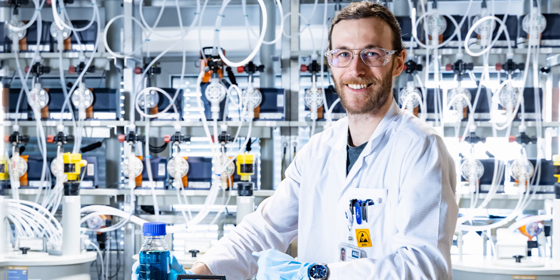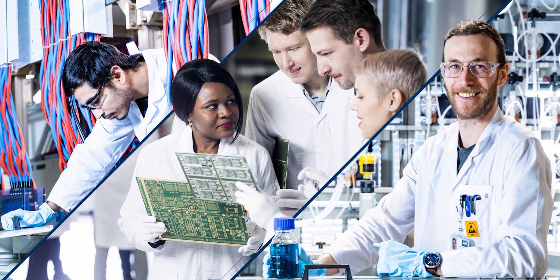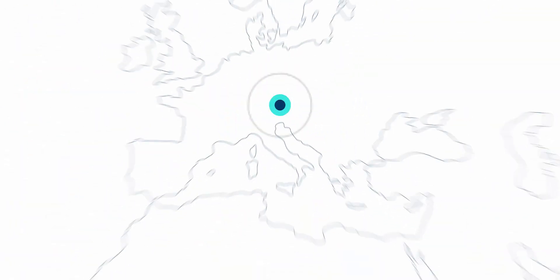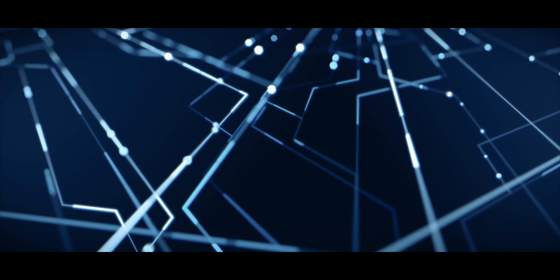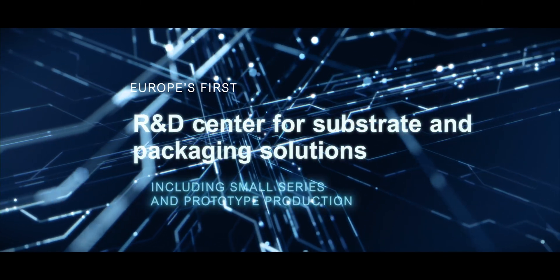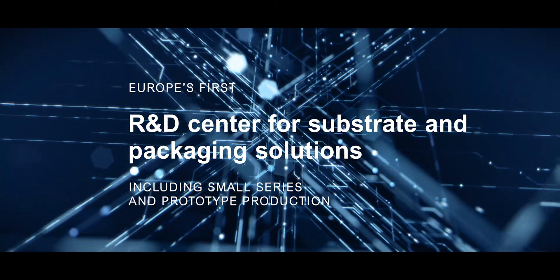From production workers to engineers and researchers, the new plant in Leoben will be a hotspot for the regional economy, and an important step for Europe's future in the semiconductor industry. We proudly present Europe's first R&D Centre for Substrate and Packaging Solutions by AT&S.